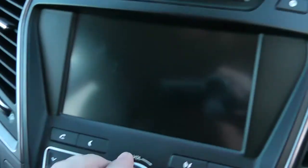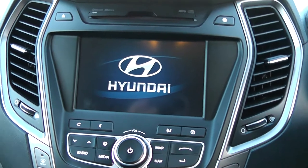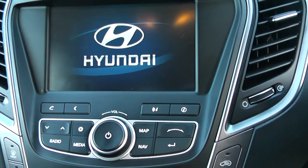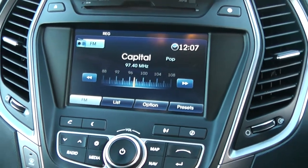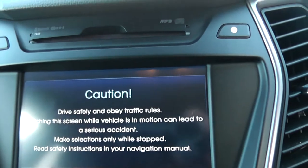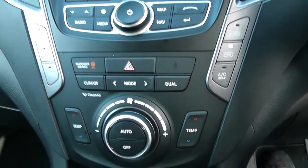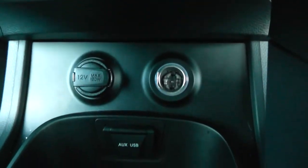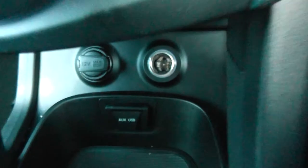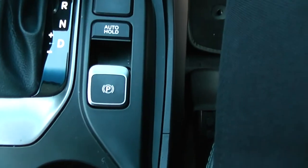Moving on to the centre console, you have your CD and radio display. This vehicle is also equipped with Bluetooth technology to allow you to make phone calls safely whilst on the move, and you can stream media from Bluetooth-compatible devices straight to the vehicle without the need for any wires. This vehicle also has satellite navigation via the map and nav button, which you can navigate freely using the touch screen capabilities. Moving down you have your air climate controls, two power outlets, auxiliary input and USB input for various gadgets, heated seat operations for both front seats, and an electric parking brake.